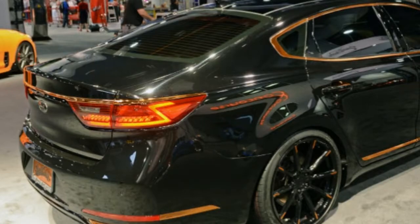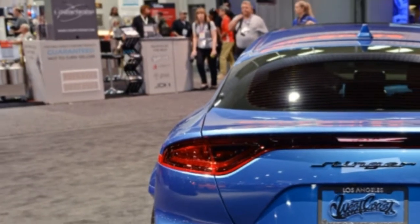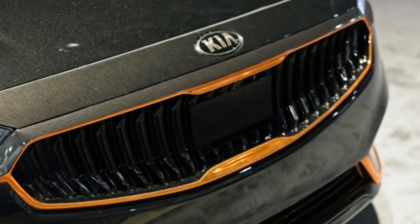It also gets sport springs, beefy anti-roll bars, and a reduced ride height, plus staggered 20-inch TSW wheels with Falken tires. Kia teamed with West Coast Customs for both the Stinger GT widebody and the Cadenza Obsidian sedan.